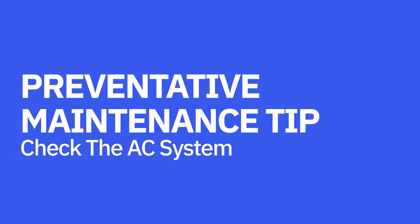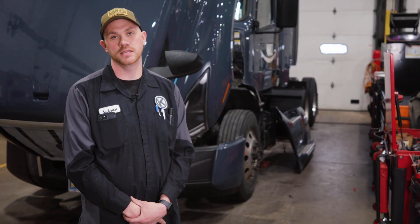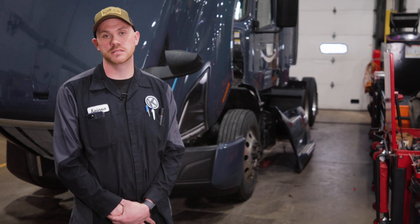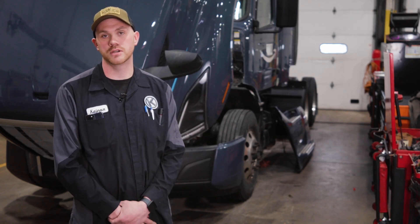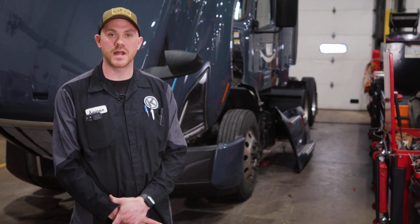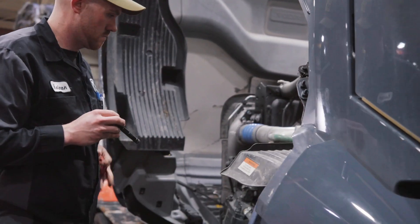So here's a tip. In the spring we like to check the AC system out — we'll do a small inspection on it. Having all the components checked on your AC system, having it recharged, making sure you have proper AC level — that'll help you out in the summer. If there is a problem, we'll catch it and make the repair at that point.